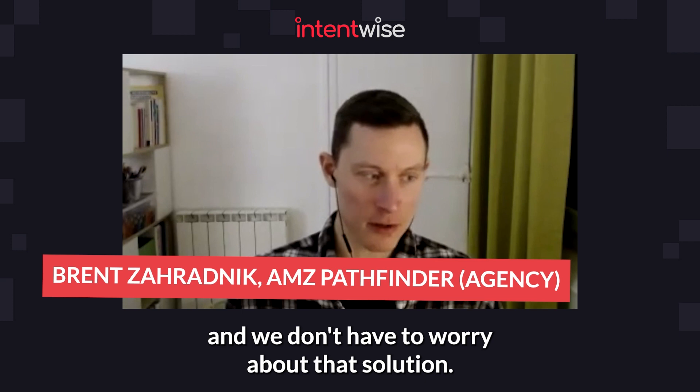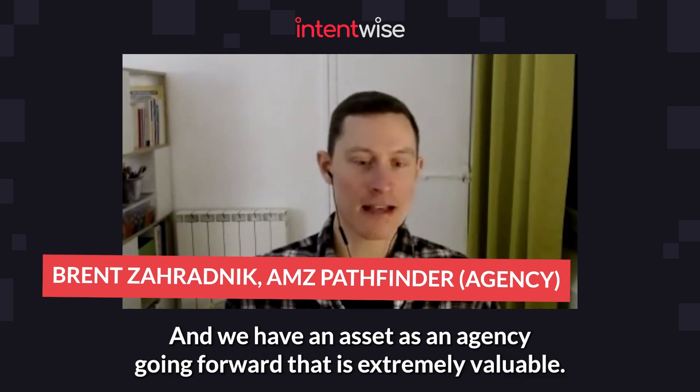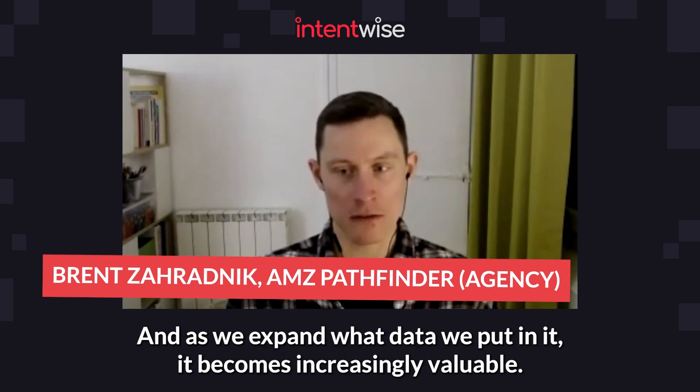Using the analytics platform has given us great peace of mind knowing that everything is connected on the back end and we don't have to worry about that solution. We have an asset as an agency going forward that is extremely valuable, and as we expand what data we put in it, it becomes increasingly valuable.